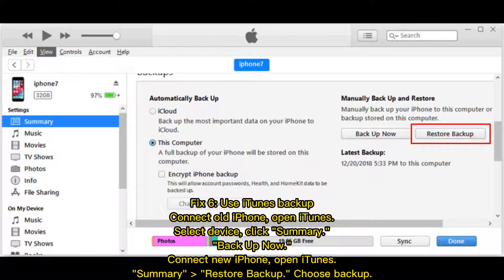Fix 6: Use iTunes backup. Connect your old iPhone to iTunes, select the device, click Summary, then Backup Now. Next, connect your new iPhone to iTunes, go to Summary, select Restore Backup, and choose the appropriate backup.